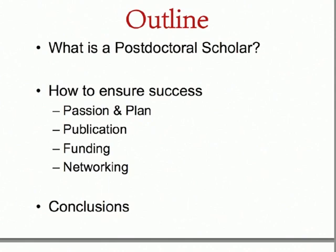Today I'm going to tell you a little bit about what a postdoctoral scholar is, how to ensure your success — particularly having passion and planning, publishing, gaining funding, and networking — and I will go over some conclusions.